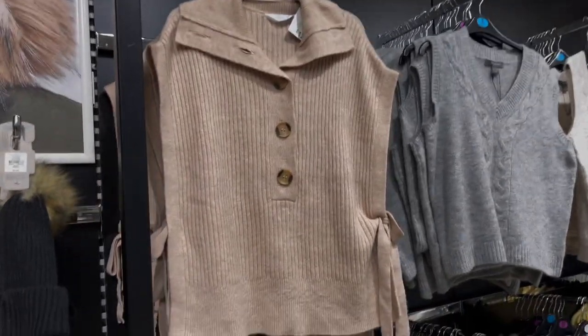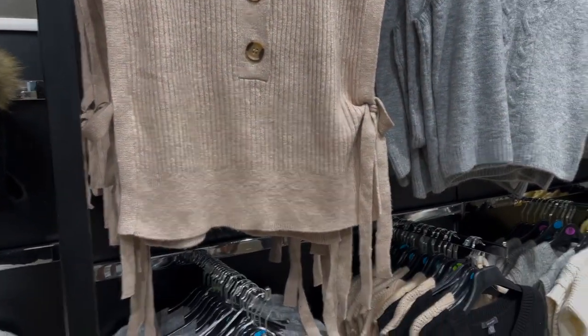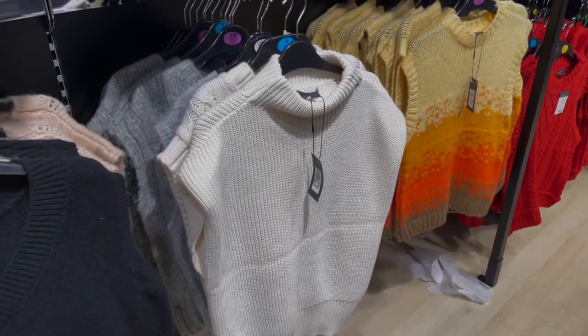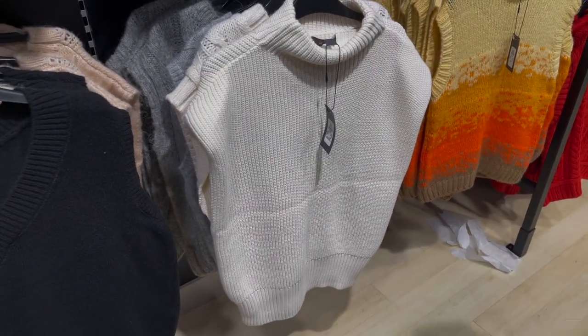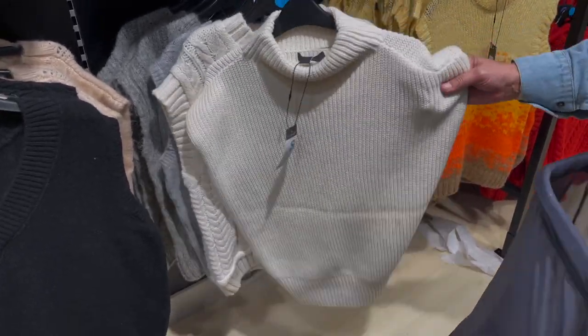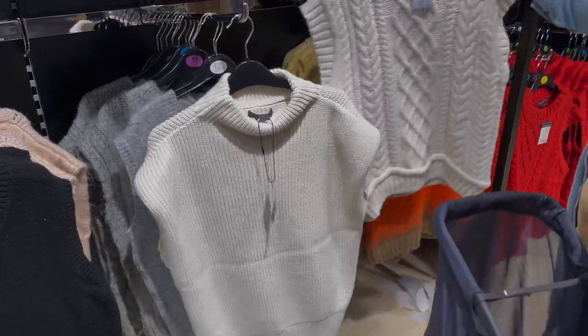I don't really like the signs on some of these tops, but that one's nice. Oh, that one's nice, Mum — the one with the higher neck that looks like it's got a bit more structure to it. I think that could be really nice.